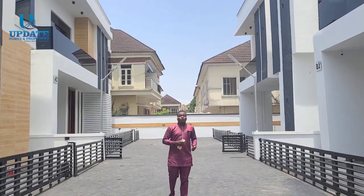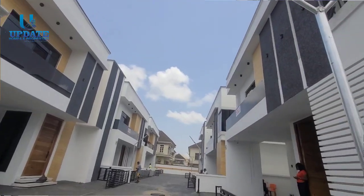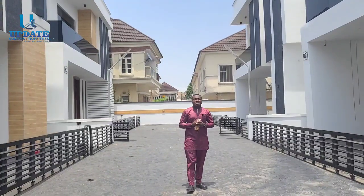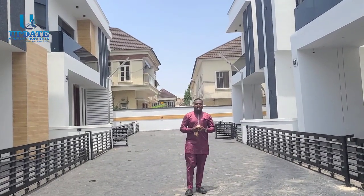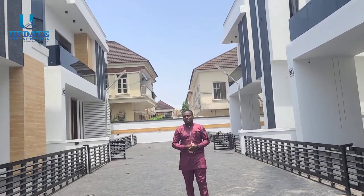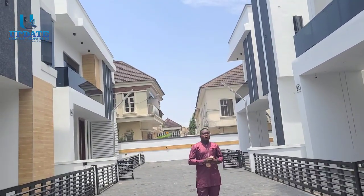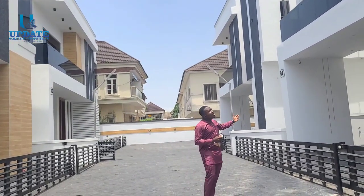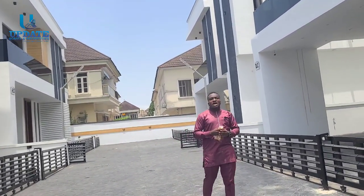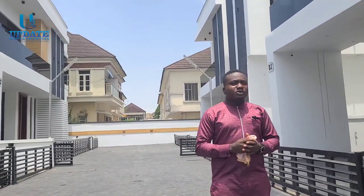Come tour this beautiful home right here in the heart of Chevron, Lekki, Lagos, Nigeria. This particular development is in a gated estate and currently we have just six units to be sold, out of which two have been sold. These six units comprise two types: on my left hand side we have the five-bedroom detached duplex and on my right hand side we have the four-bedroom detached duplex.